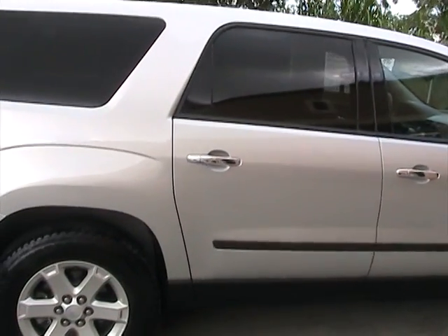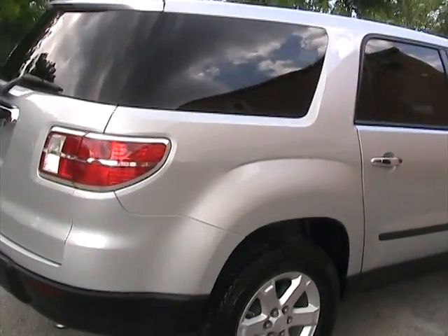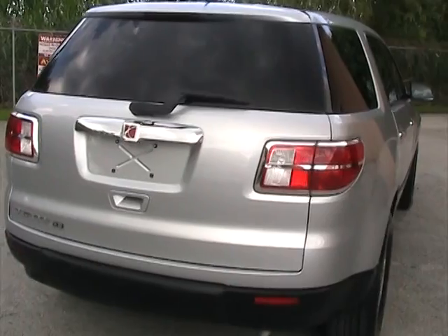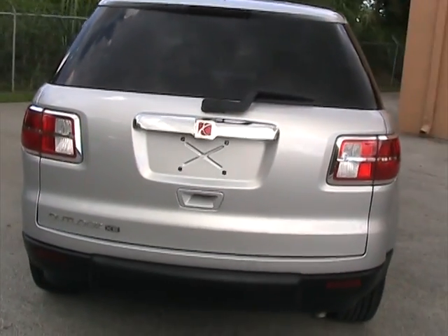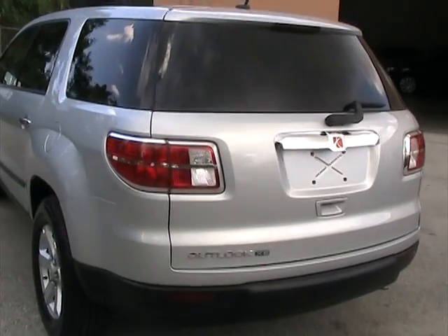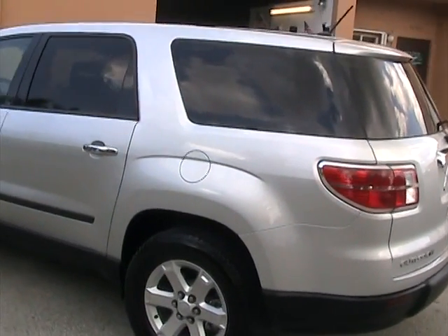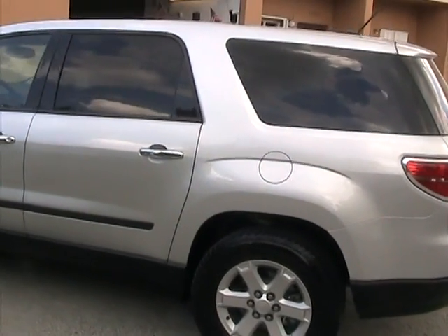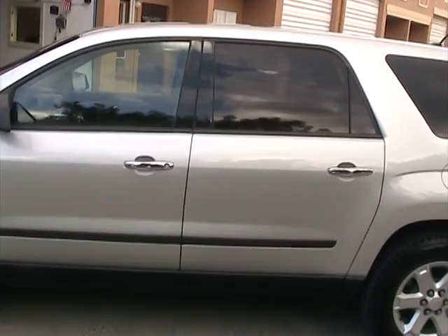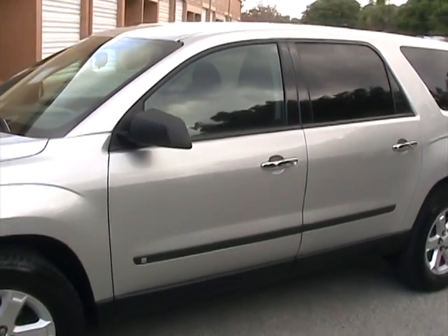Extra clean — it's a really nice car. It has really nice features, and the tires are like new. The vehicle is in great condition with only about 17,000 miles on it.